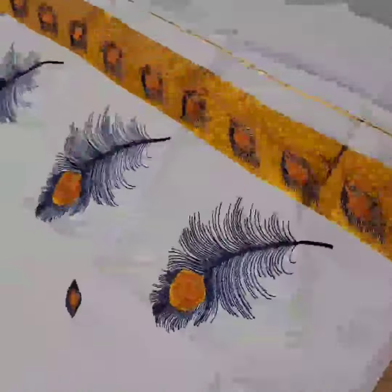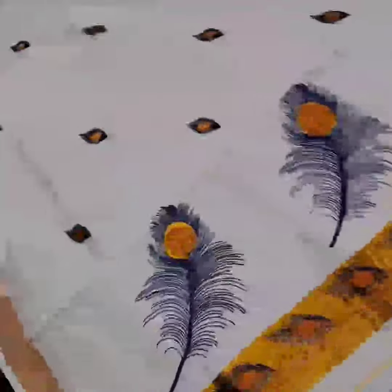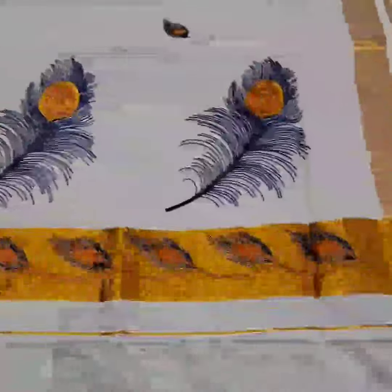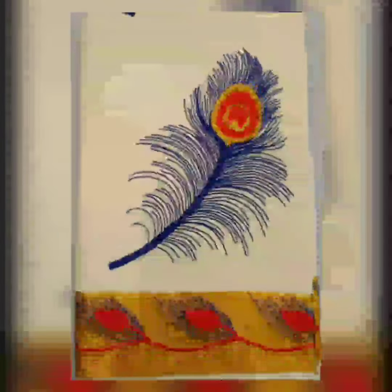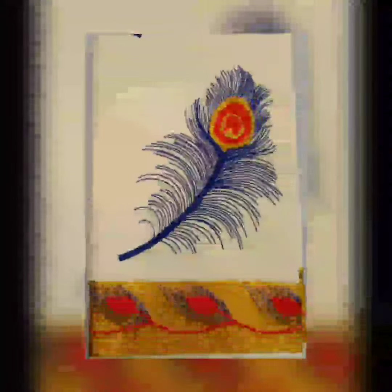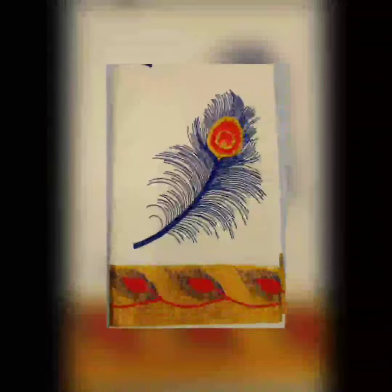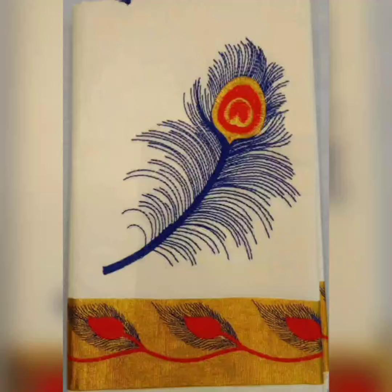I am Dr. Anand Kumar, presently the MD of Coptex. I am very happy to bring you this beautiful saree from our Kerala showroom. We believe it suits your ideas and requirements, and soon you will be able to purchase it. Thank you.